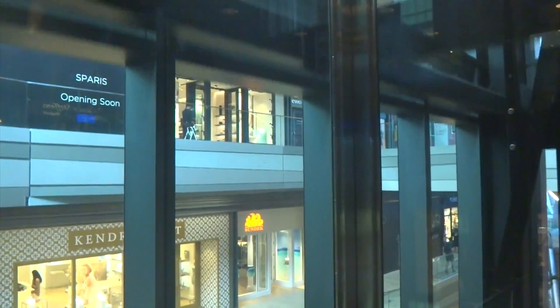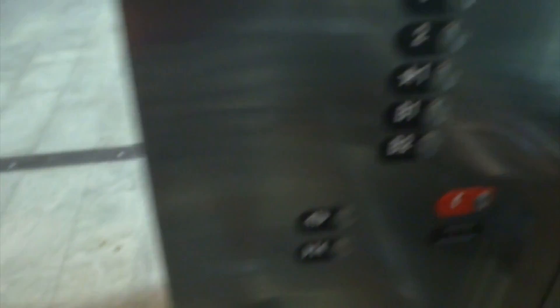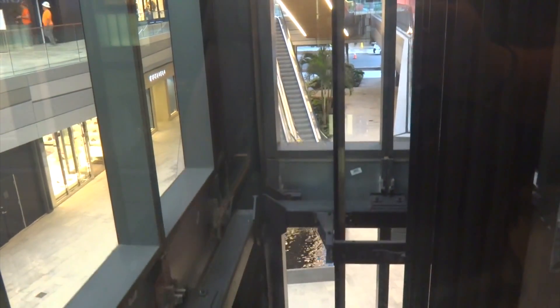Here's the other elevator. Here — third floor. Going down to 2. Going down. These are awesome elevators. Second floor. I'm going down. All right.